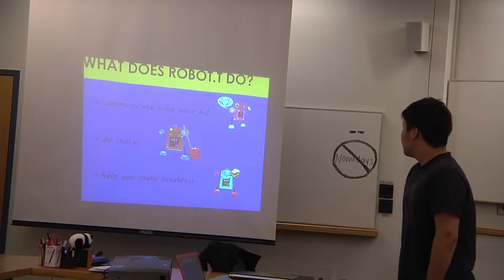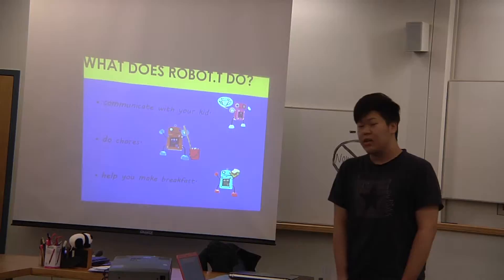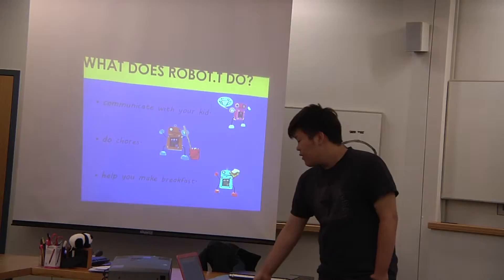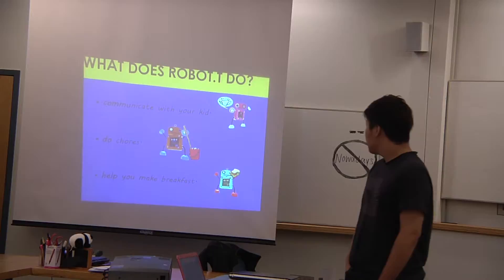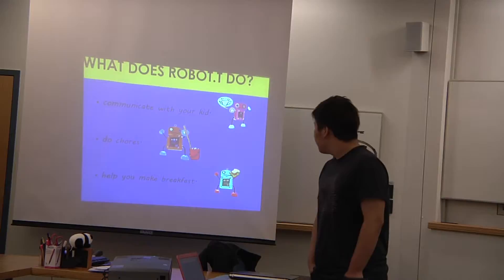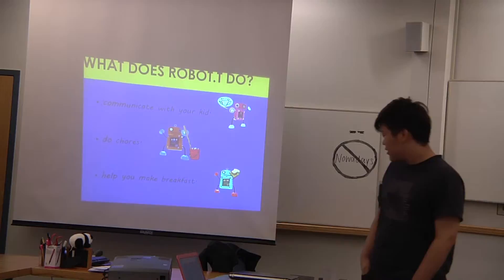What can Robo-T do? Robo-T can communicate with your kid. If you are a worker, your parents are all workers, and you are trying to care for the kids at home, you can buy a robot like Robo-T to stay at home and play with your kid. The second function is it can help you to do the chores, as shown in the picture. The third one is it can help you to make breakfast. Although the technology is not enough to let robots cook a big meal, making breakfast is fine.